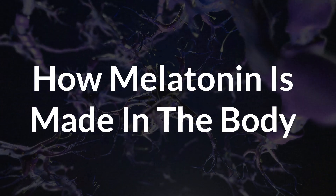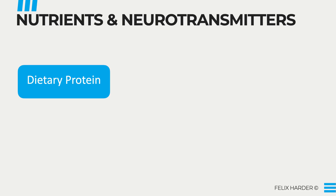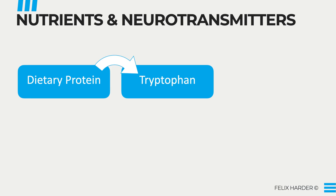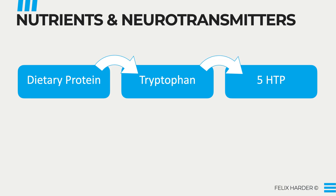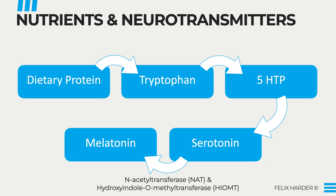To understand how we can boost melatonin naturally, we need to look at how exactly it is synthesized. Melatonin is made from serotonin, the mood-stabilizing neurotransmitter. Serotonin, in turn, comes from the amino acid tryptophan. So the key steps look like this: it begins with tryptophan, which we get from our diet, which is then converted into 5-HTP, aka 5-hydroxytryptophan. 5-HTP is then converted into serotonin. Finally, when it's dark, serotonin is converted into melatonin by two enzymes — N-acetyltransferase and hydroxyindole-O-methyltransferase.